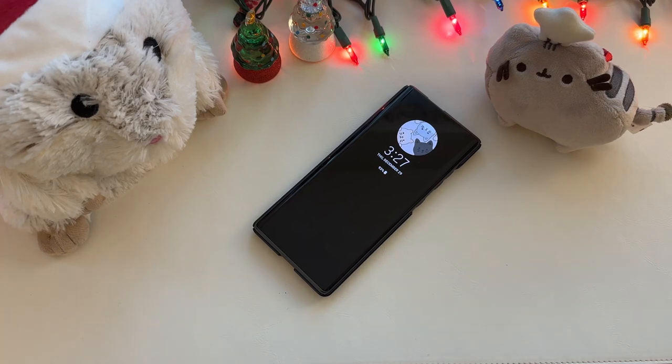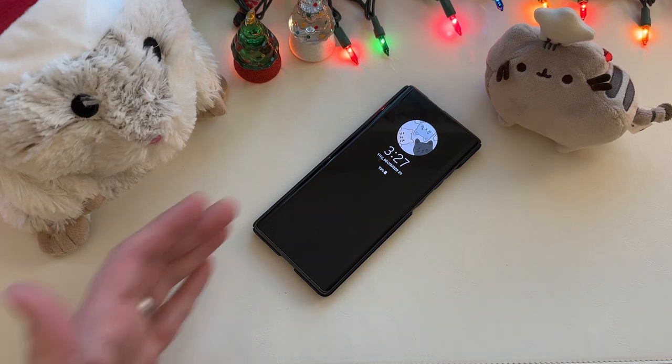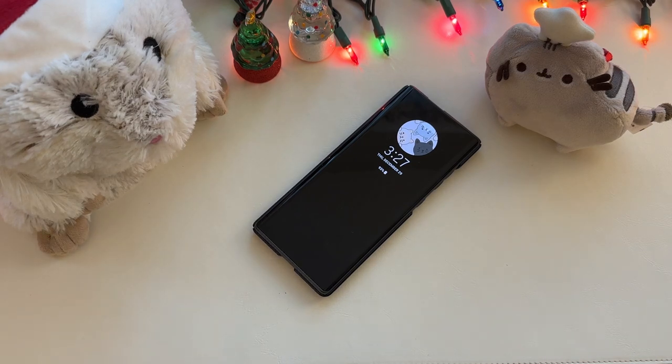I was curious to see how my LG Wing was doing because it had been a little while, so I got it out, updated it, and was pleasantly surprised. I still think this phone has a lot to offer as we head into 2023.